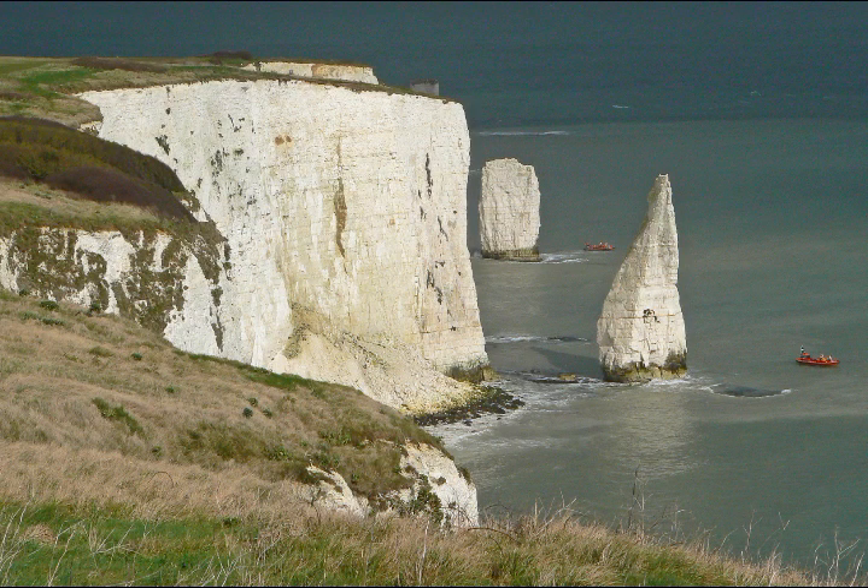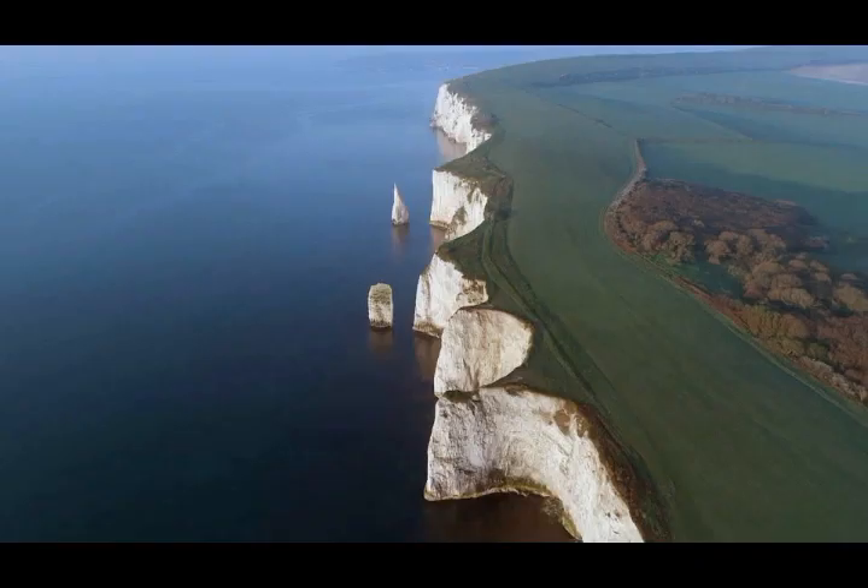Soon the arch itself will erode even more so that the top of the feature collapses into the sea, forming a stack — and this is what we see today. Eventually that stack will also become weathered and eroded by the sea and will form a stump. So in the future, all you might see of Old Harry Rocks will be a pile of chalk rocks poking out of the sea.